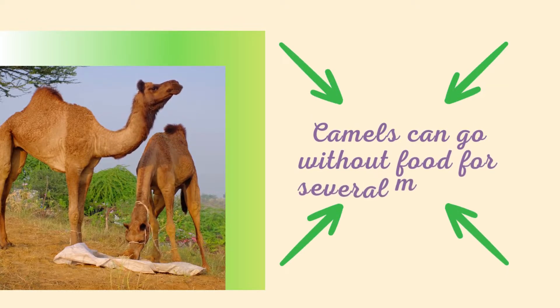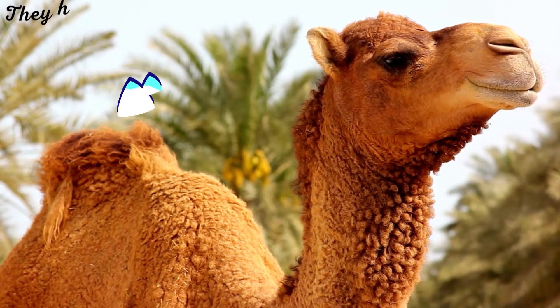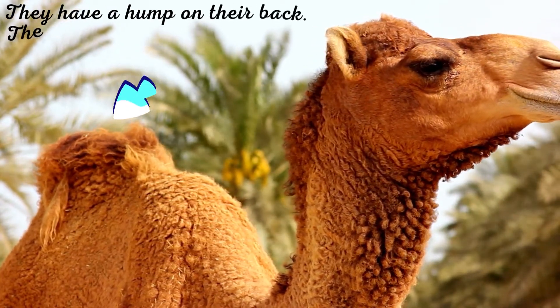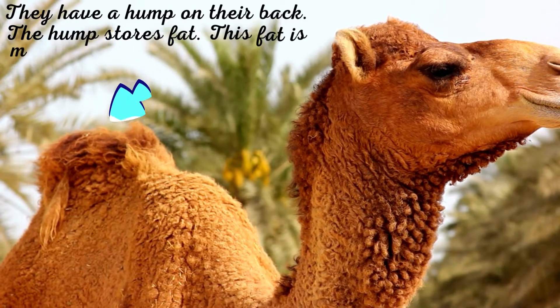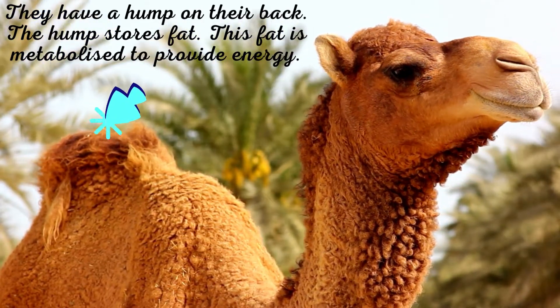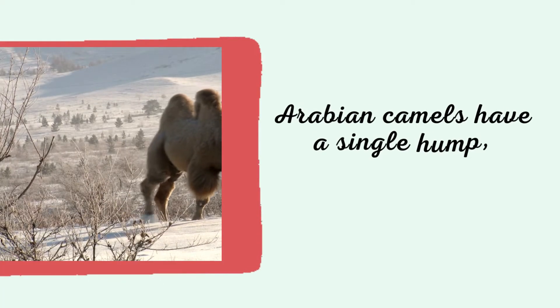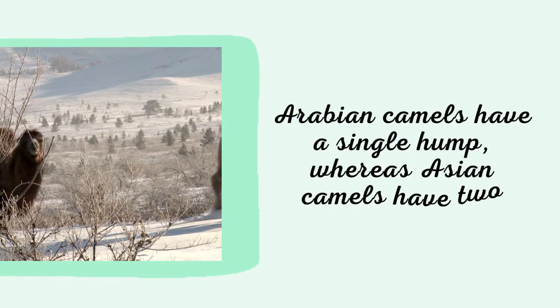Camels can go without food for several months. They have a hump on their back — the hump stores fat, and this fat is metabolized to provide them energy. Arabian camels have a single hump, whereas Asian camels have two humps.